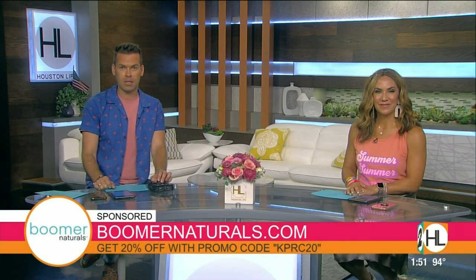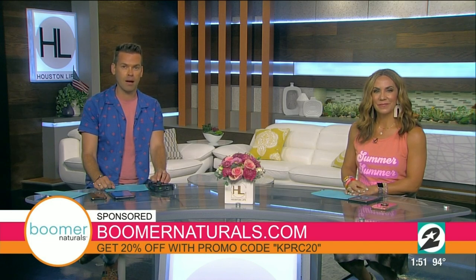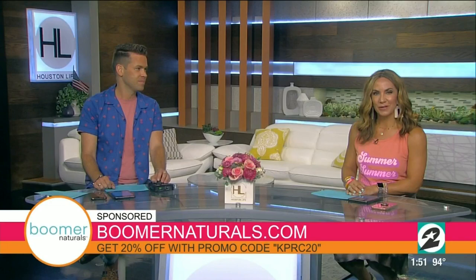Dr. Mary Clifton, thank you so much for your time today. And the good news — they are in stock, because I know a lot of people go to order a mask and can't find it in stock. These are in stock. Boomer Naturals does have a special offer for Houston Life viewers: you can order online at boomernaturals.com and get 20% off with the promo code KPRC20. Thanks so much, Dr. Clifton. We'll be right back.